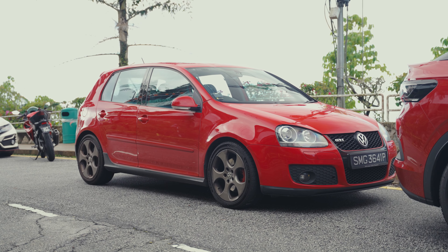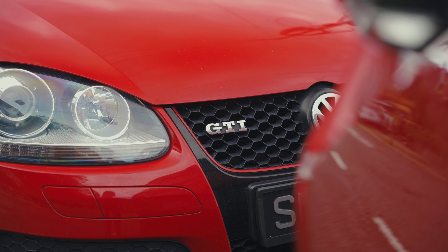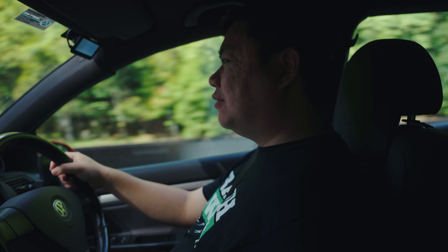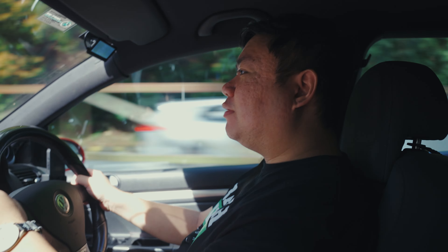Following this, Ip jumped into the GTI they had brought along — and it wasn't just any GTI; he actually used to own this exact car. We're back in my old car — the Mk5 GTI. It's a six-speed manual, gasoline engine with a turbocharger — the old school way of doing things. It has the EA113 engine, the first generation of VW's two-litre turbo.